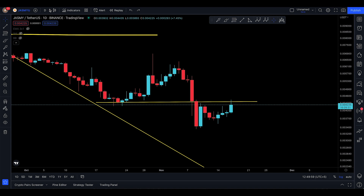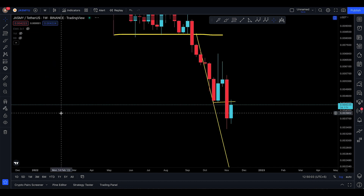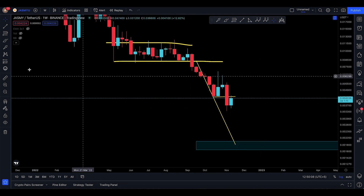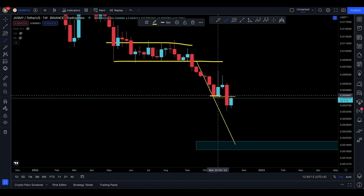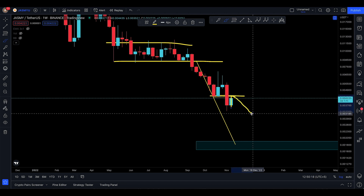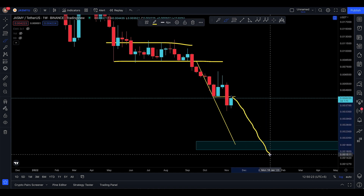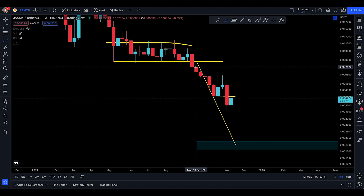The problem is that on the smaller timeframes — daily, four-hour, one-hour — you can get those mini pumps and scalping opportunities, which I normally don't do. What I'm looking at remains the weekly timeframe. On the weekly, you just lost the last key level at 44, and you're pumping back up to 44 to back-test it and get rejected. Next week could even bring more red to the downside.